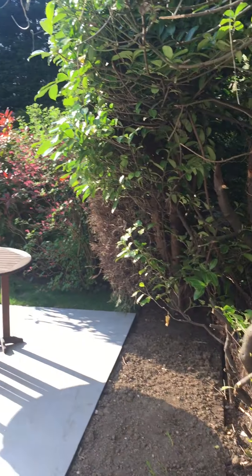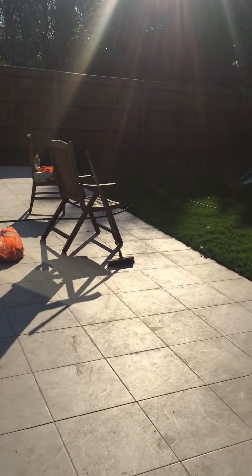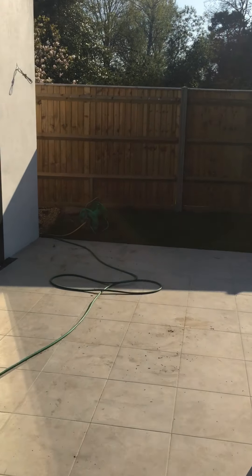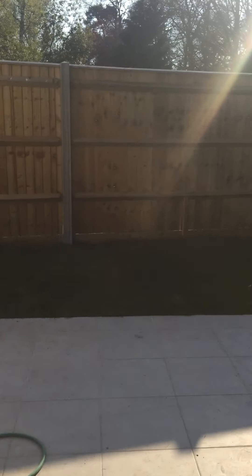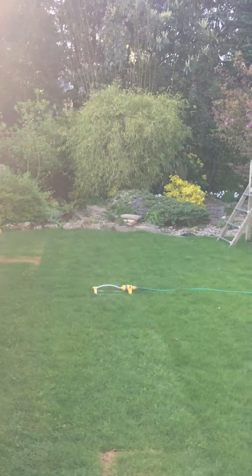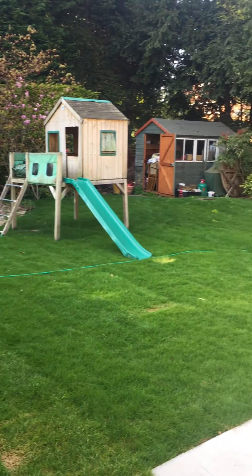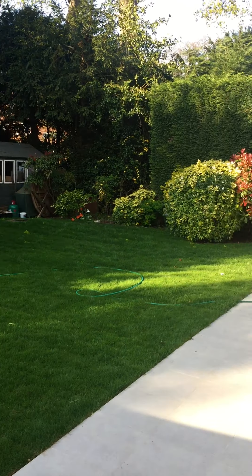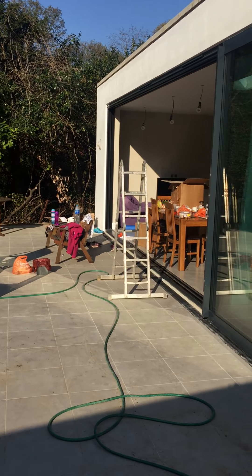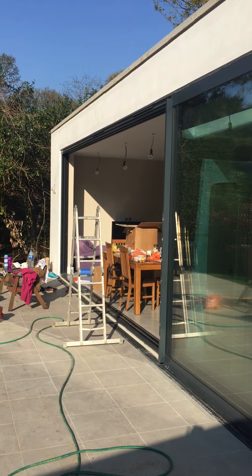Now to our back garden — whoa, it's sunny, gosh! Our garden is now full of grass with a nicely laid lawn, a nice big patio, and big glass windows.